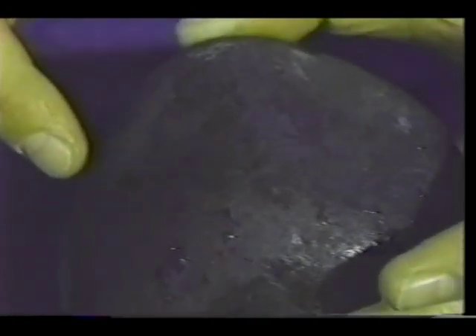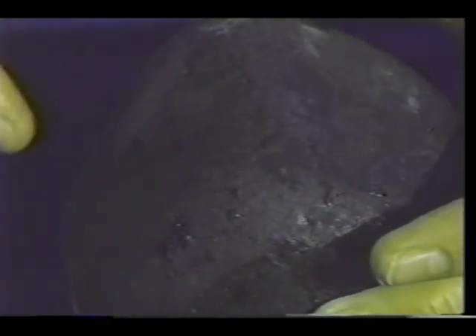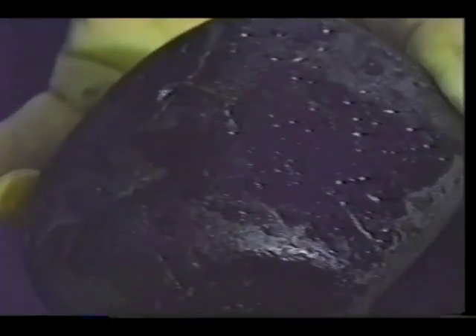This is a rock off the beach that we just treated. This is the top part that was sprayed with the Corexit 9580, and that was then sprayed with the warm water wash, and that's the bottom of the rock. The bottom and the top looked alike.